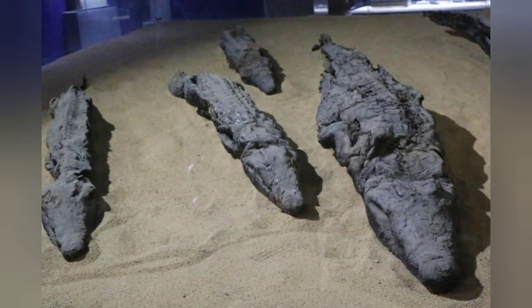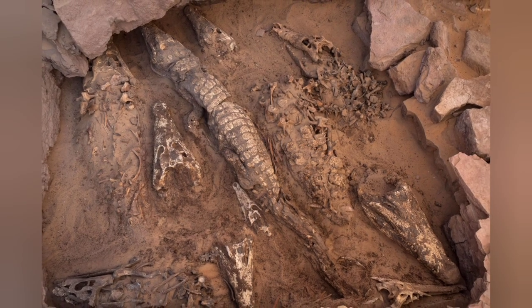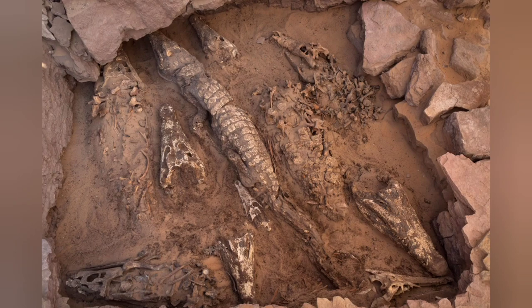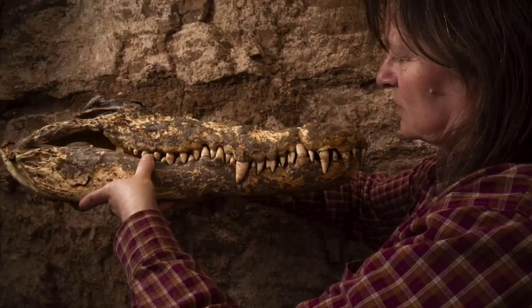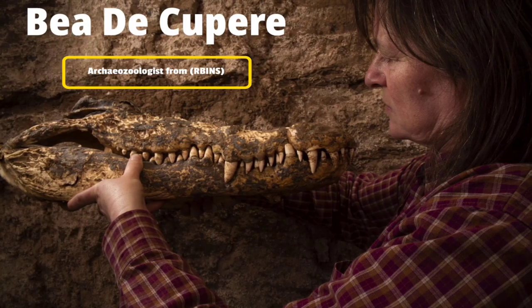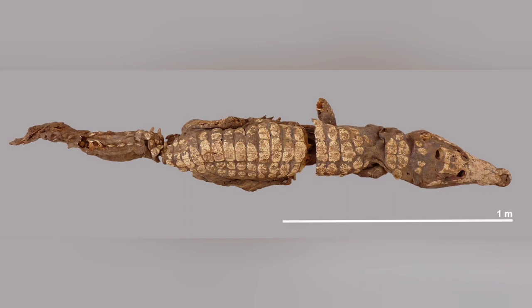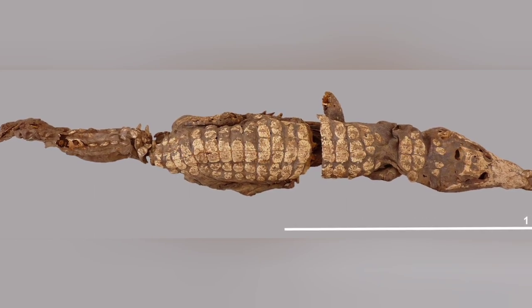More than 20 burial sites with crocodile mummies are known in Egypt, but to find ten well-preserved crocodile mummies together in an undisturbed tomb is extraordinary, explained study lead author B. de Koupir, an archaeozoologist from the Royal Belgian Institute of Natural Sciences, when discussing the mummified crocodiles.